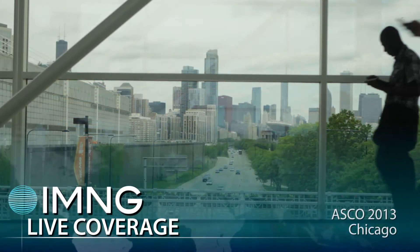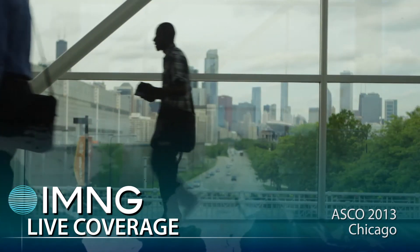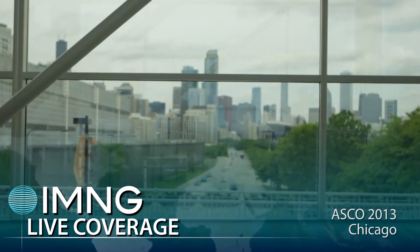This is Susan London reporting from the annual meeting of the American Society of Clinical Oncology. I'm talking with Dr. Shastri about VIA screening for cervical cancer. Dr. Shastri, can you tell us a little bit about your findings?